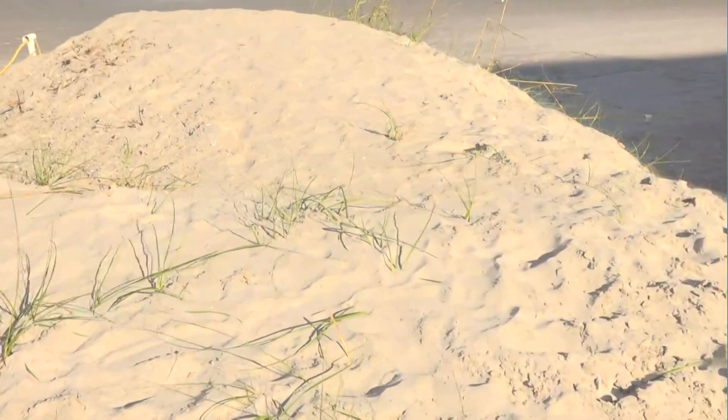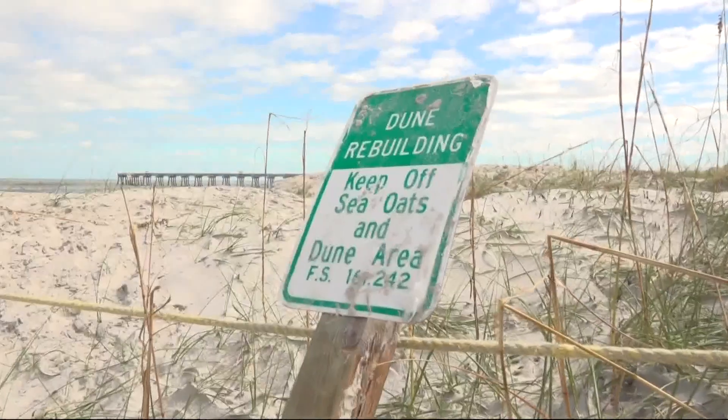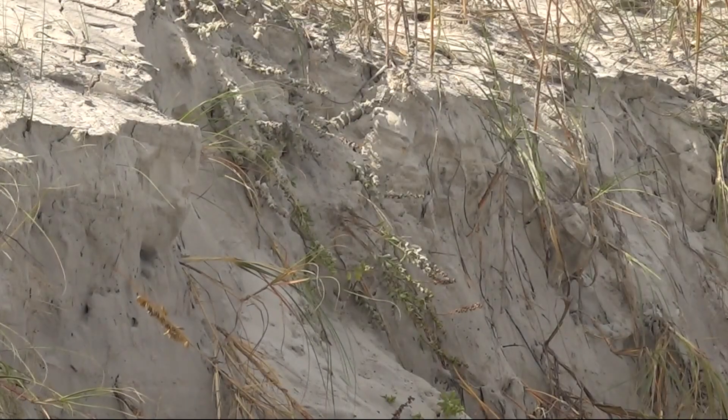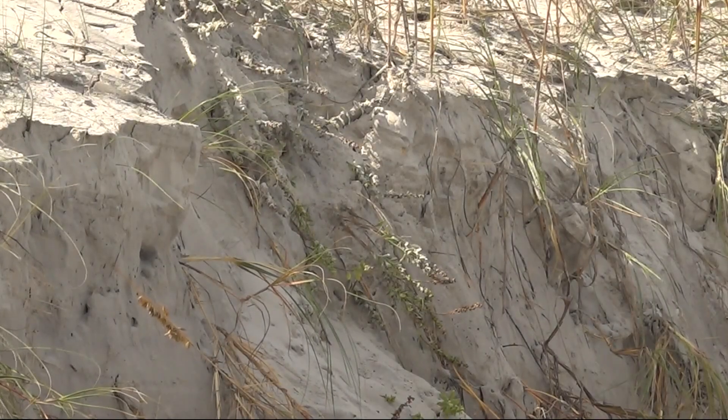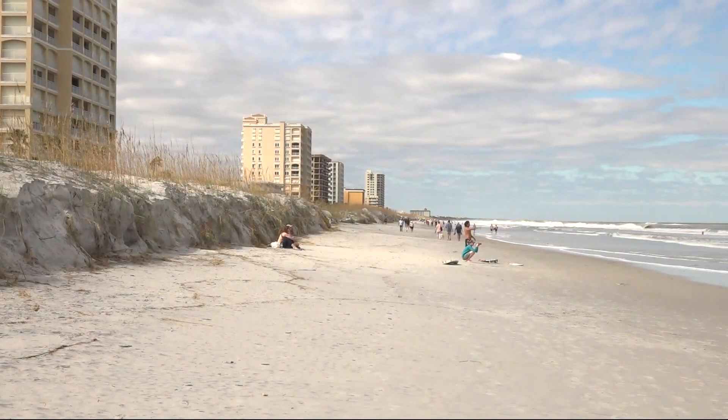Brown says the high tide washed away what they call the fore dune — the part of the dune that is able to take on the storm surge and keep it from reaching commercial and residential properties. After doing a survey this morning, he says the dunes lost on average between 5 and 10 feet. That's about 25% of the entire dune structure.